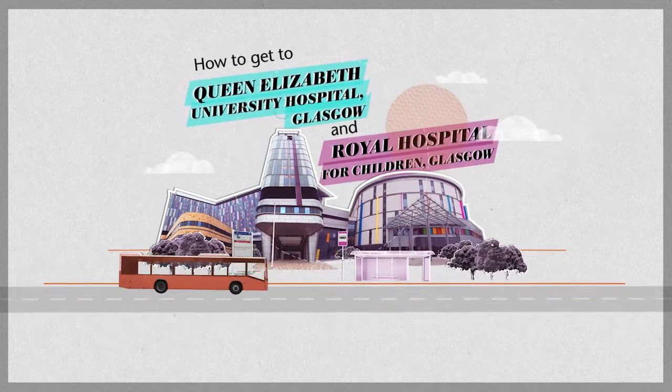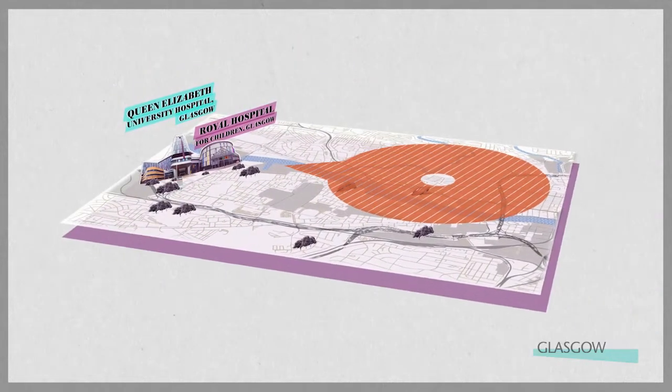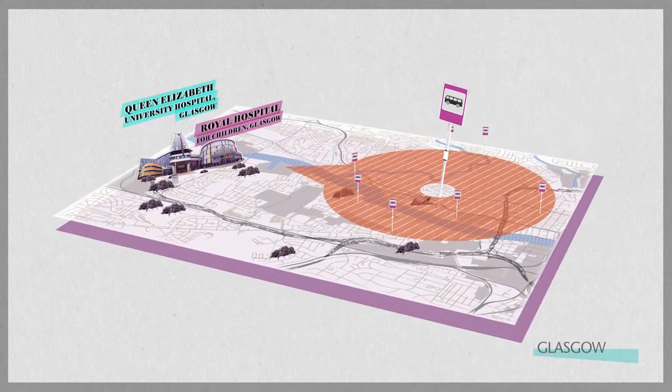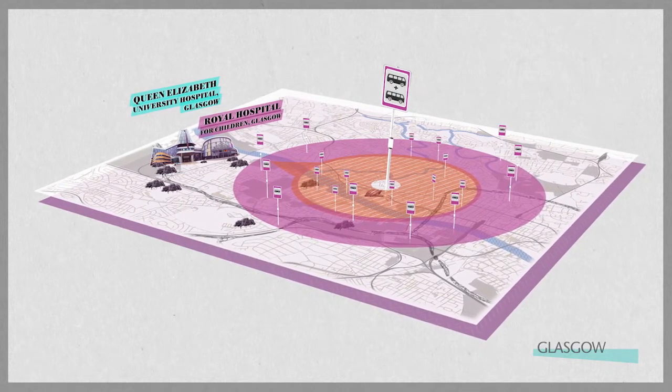The Queen Elizabeth University Hospital and Royal Hospital for Children are easy to get to. Half of all Greater Glasgow residents live within 400 metres of a bus stop, with a bus service that goes to the hospital on a direct route. Nine out of every ten residents needs to make a maximum of one interchange on public transport to reach the hospital.